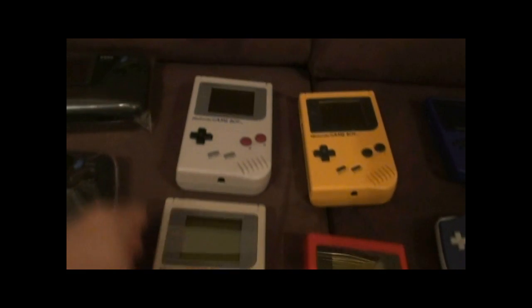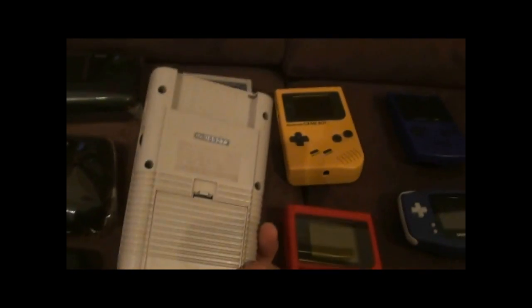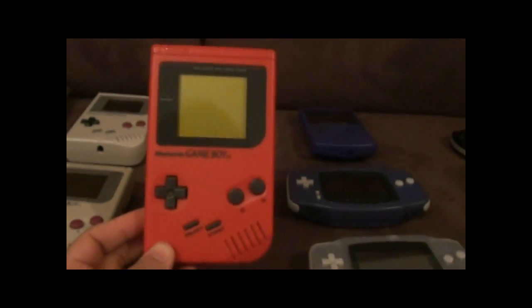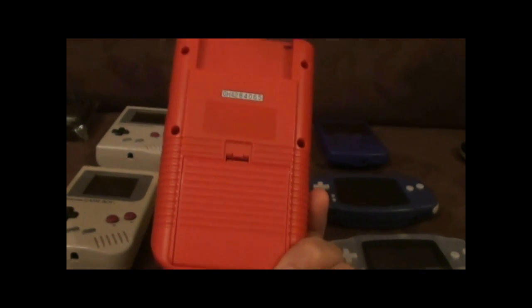Here we've got the two original Game Boys, both in great condition. And over here we have the yellow one — the A and B markings are worn off but other than that it's working beautifully. The red one — all of them are working in great condition.